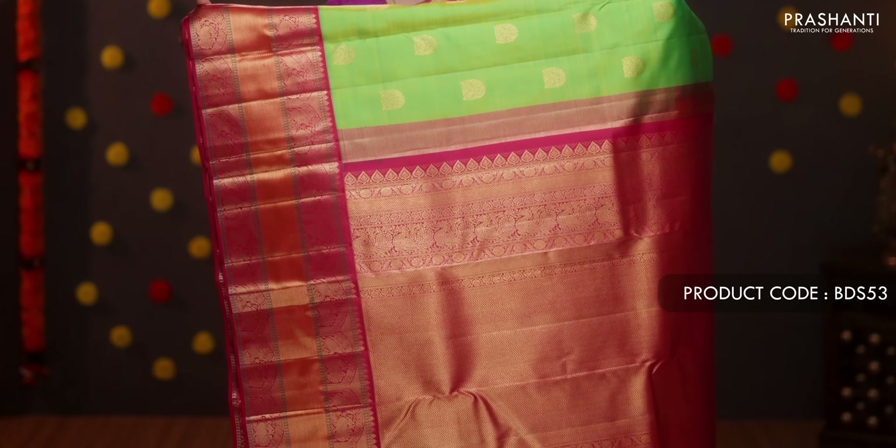Elachi green with maroon — another classic color combination with rich contrast borders on either side, zari brocade weaving running all over the body. A contrast rich pallu in maroon, with a plain maroon blouse. Priced at ₹11,990.